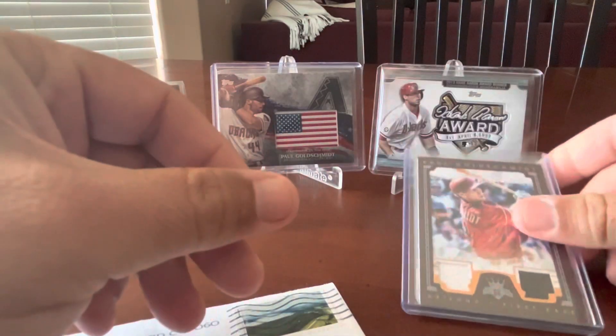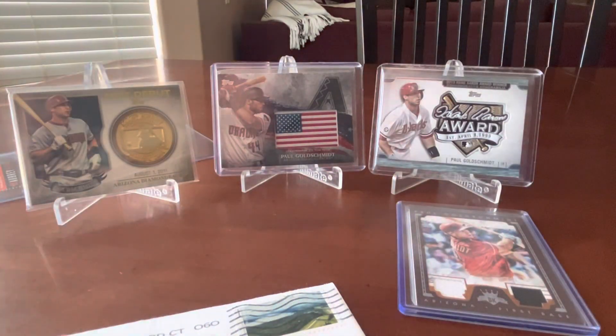Goldschmidt was my favorite player with the Diamondbacks, and he's my favorite current player in Major League Baseball even though he's now with the Cardinals. Great player, great human being.